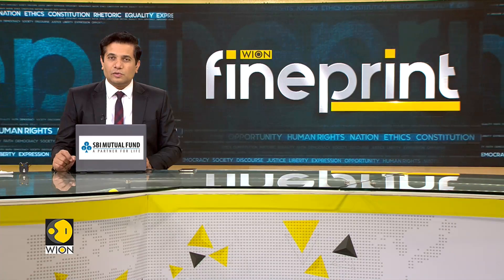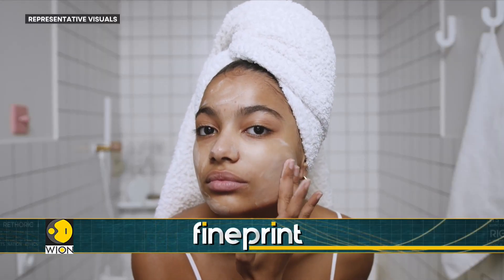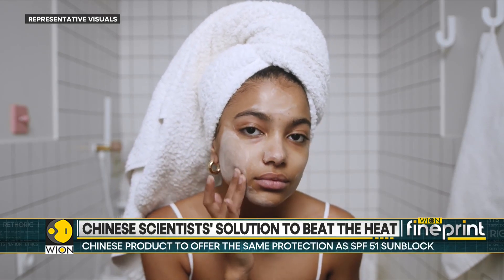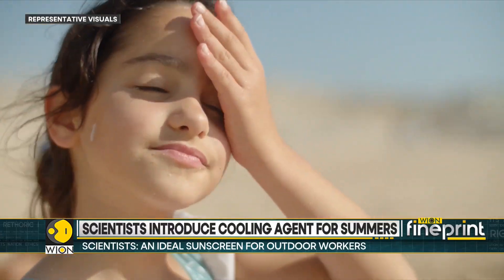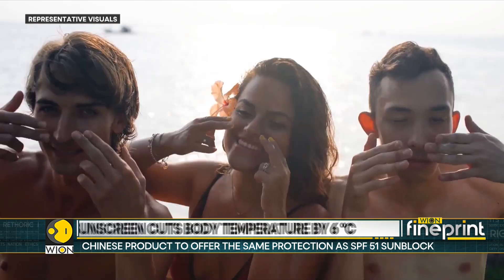The scientists claim that the sunscreen not only has a cooling effect but is also waterproof — making it the ideal solution for outdoor workers who are continuously exposed to the sun. The team from Beijing University said that the sunscreen offers protection equivalent to a factor of 51 sunblock after 12 hours of continuous exposure to strong ultraviolet radiation.